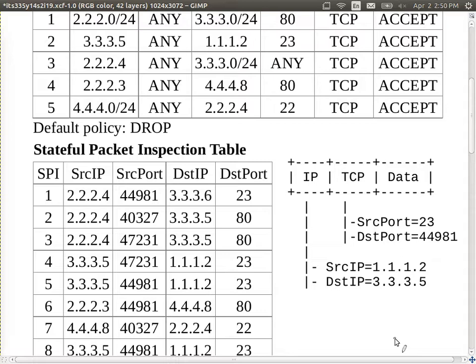We now receive a new packet at the firewall. It's an IP packet containing a TCP data segment. The source IP address is 1.1.1.2, the destination is 3.3.3.5, coming from port 23 going to port 44981.